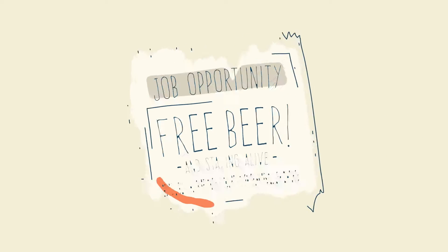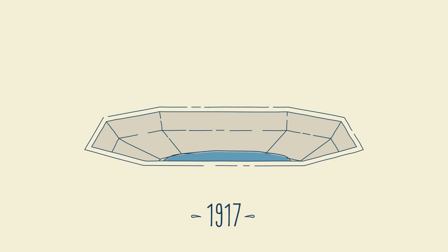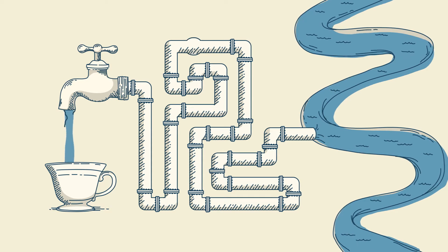Free beer and staying alive — those are some sweet perks. Tap water in southeast Queensland has also come a long way. It was only 1917 when it was decided to remove mud from our water using a sedimentation basin. Until then, raw water from the Brisbane River was pumped straight to the tap. Mmm, fragrant.